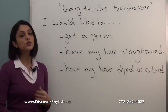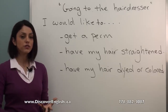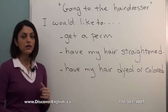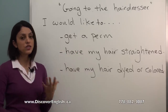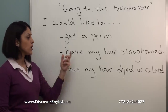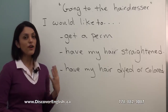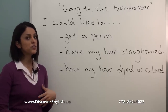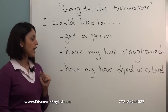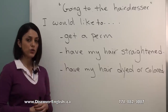These are other treatments you can ask for — again, start your request with 'I would like to.' You can say 'I would like to get a perm' — a perm is a treatment that makes your hair curly. Or 'have my hair straightened' — if you have curly hair, this treatment makes your hair straight. Or 'have my hair dyed or colored' — you can use this treatment for changing the color of your hair.